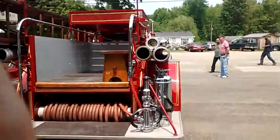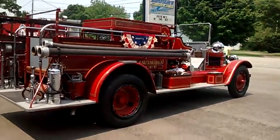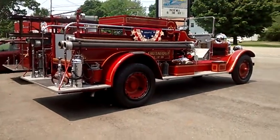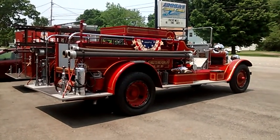Some of the neat stuff we encounter here at the shop — we get some classics, we get some old school stuff. It's just a lot of fun. I'm glad I do what I do for a living because every day is an adventure. Thanks for watching.